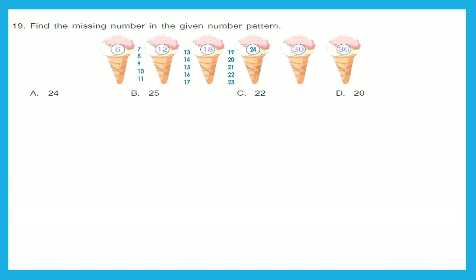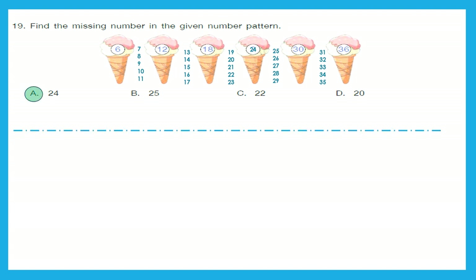Let's complete the pattern to double-check. It matches: 25, 26, 27, 28, 29 — the ice cream says 30. Then again a gap of 5 numbers: 31, 32, 33, 34, 35 — the ice cream says 36. Now we are confirmed on our pattern, and we can definitely say that option A, 24, is the right answer.